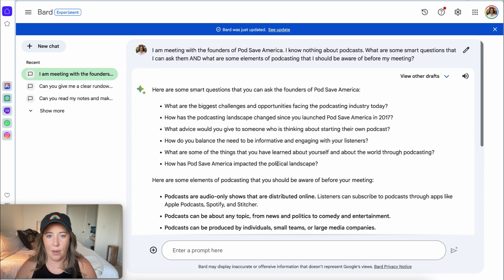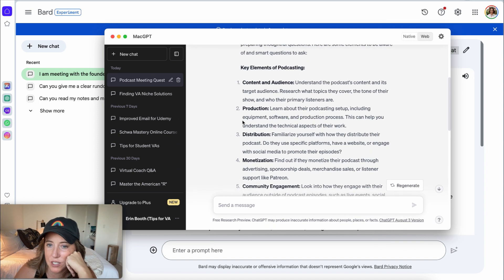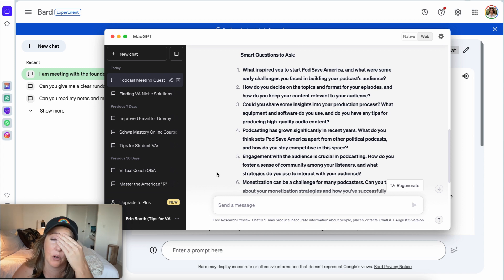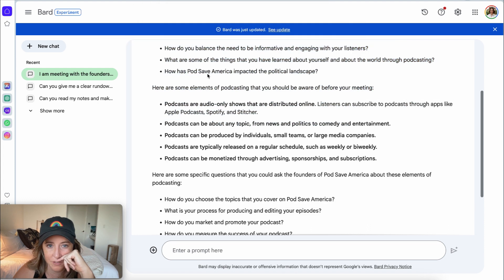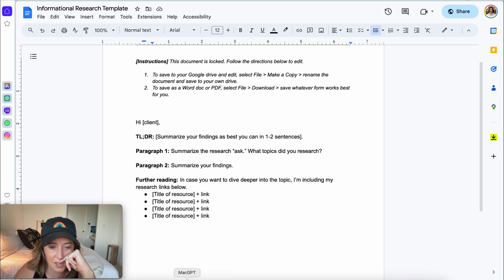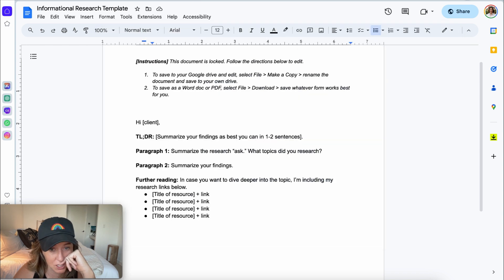So I'm going to take the same prompt over to ChatGPT. Interestingly, ChatGPT is giving me more general things, as if I should understand the podcast content and target audience — almost treating me like I'm going to run a podcast myself. But ChatGPT has better questions: 'What inspired you to start Pod Save America?' and 'What sets you apart from other political podcasts?' So in this case, I would copy the podcasting elements from Bard and the questions from ChatGPT into my informational research.